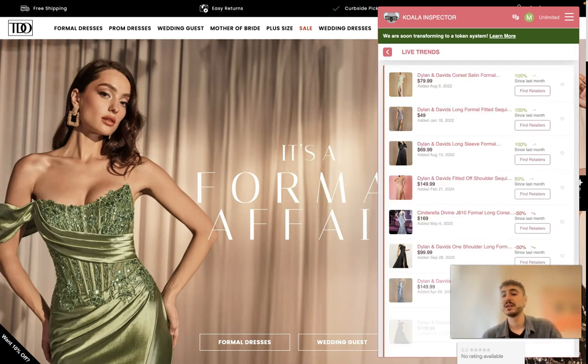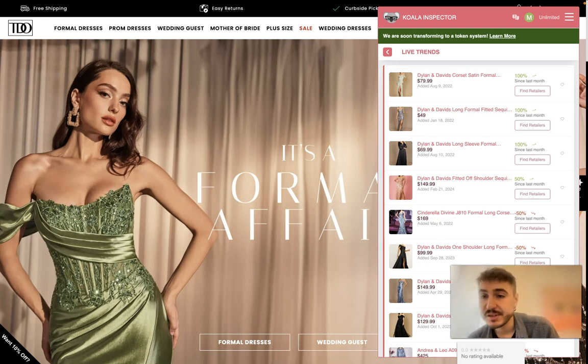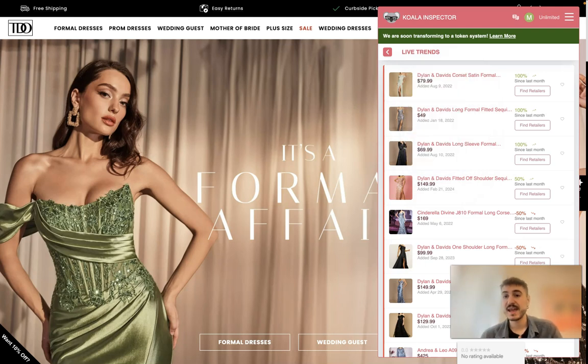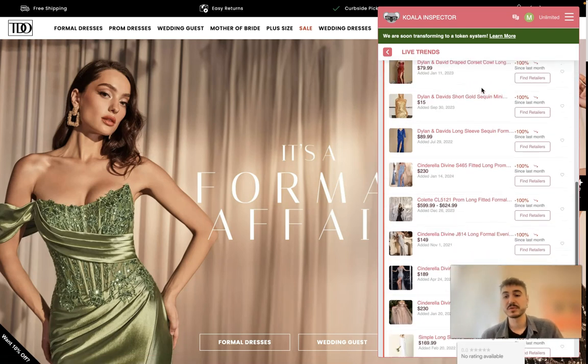What I love is the Live Trends feature — it shows me what products and items are booming and growing. For example, one item shows one percent growth, which is an amazing result. It was added on the 9th of August 2022. It's a corset dress with specific material and detailing.